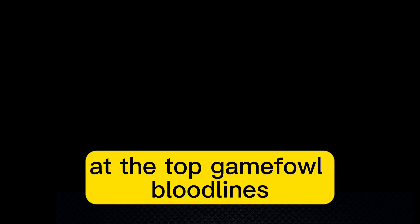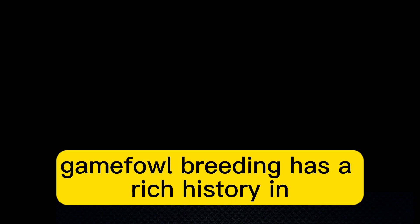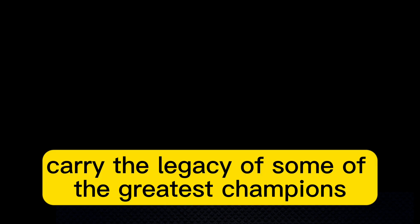Welcome to our channel. Today, we are going to take an in-depth look at the top Gamefowl bloodlines. Gamefowl breeding has a rich history and these bloodlines carry the legacy of some of the greatest champions. Let's dive in and unleash the power of these legendary birds.